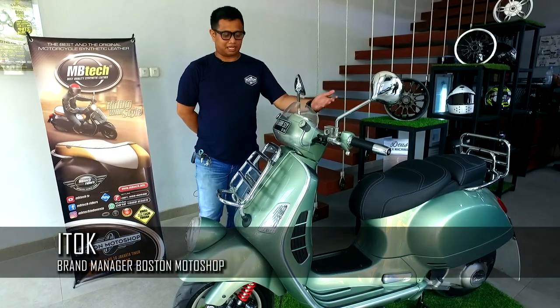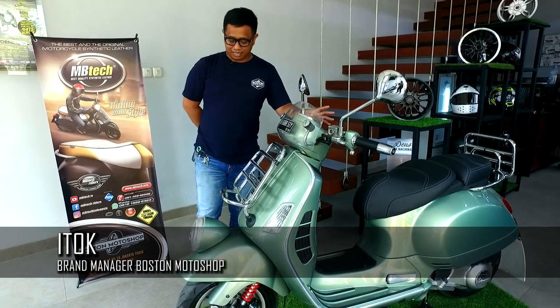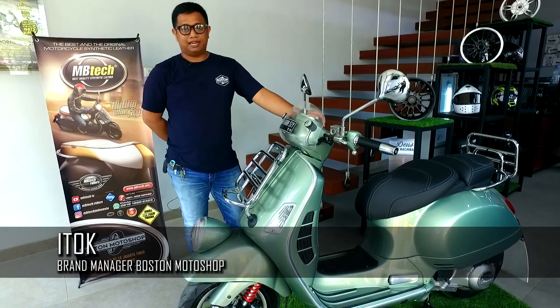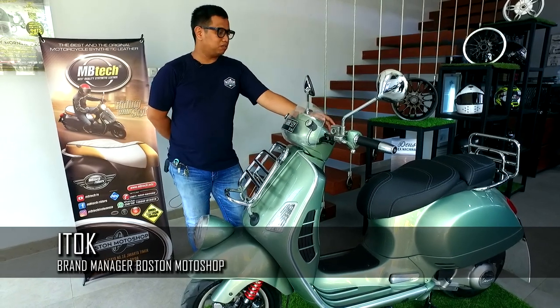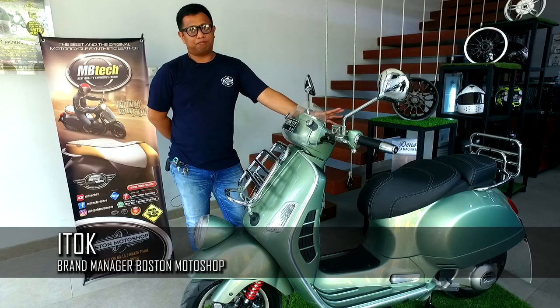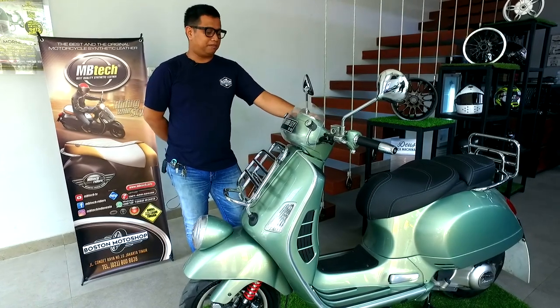Modifikasi yang lumayan besar dilakukan di bagian kaki dan mesin. Untuk kaki-kaki, di band-nya kita sudah pakai hidden now. Untuk shock, depan belakang kita pakai Bitubo. Di bagian mesin, kita bore up menggunakan bore up kit Malosi. Kelistrikan kita pakai piggyback Polini.